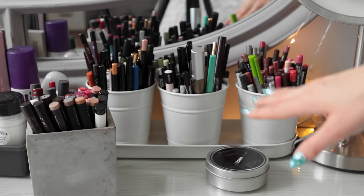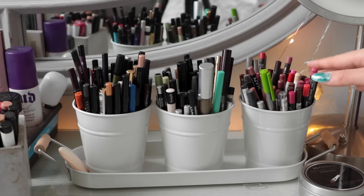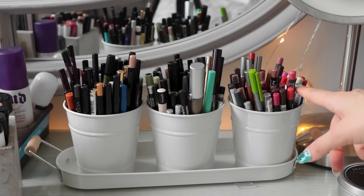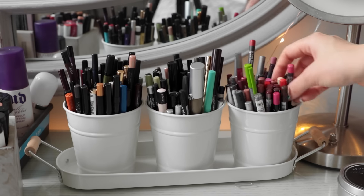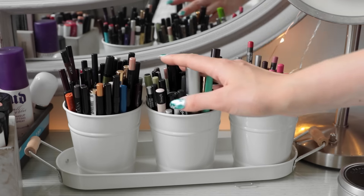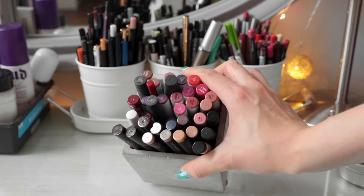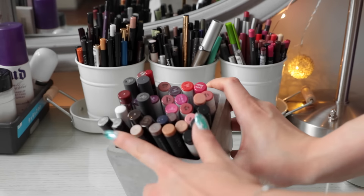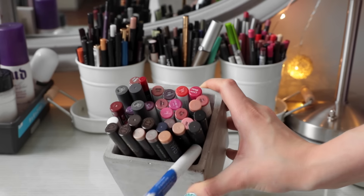Moving on to more of the right side of my vanity — this is where I like to keep all of my pencils. I have discovered that plant holders work amazingly well for storing makeup. On the right side of this plant holder tray with three little tins, I keep all of my lip liners — a bunch of NYX ones, some Urban Decay, MAC, and Makeup Forever. In the center and on the left-hand side is where I keep all of my eyeliners. Another plant holder is where I keep all of my chunkier pencils and lipsticks — all of the rest of my ColourPop Lippie Sticks, and then some cream eyeshadows including NARS, Jouer, and an Essie Edit one.